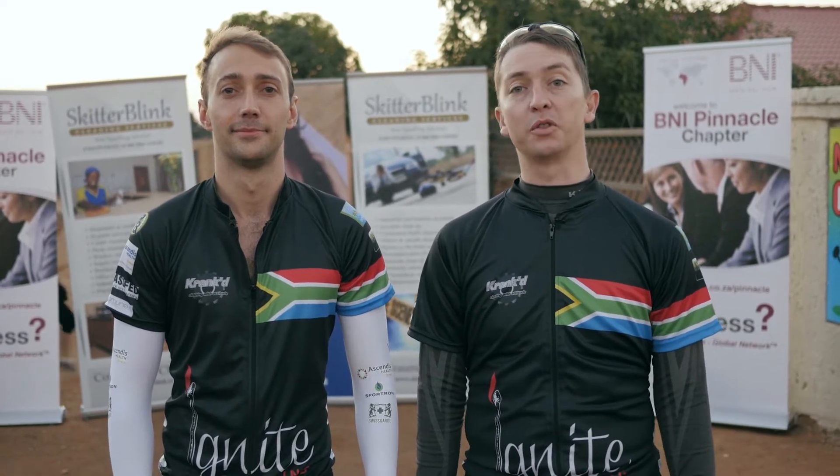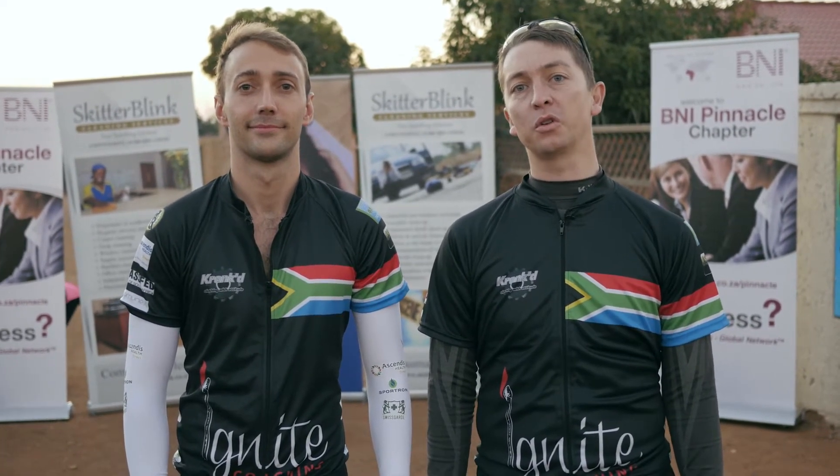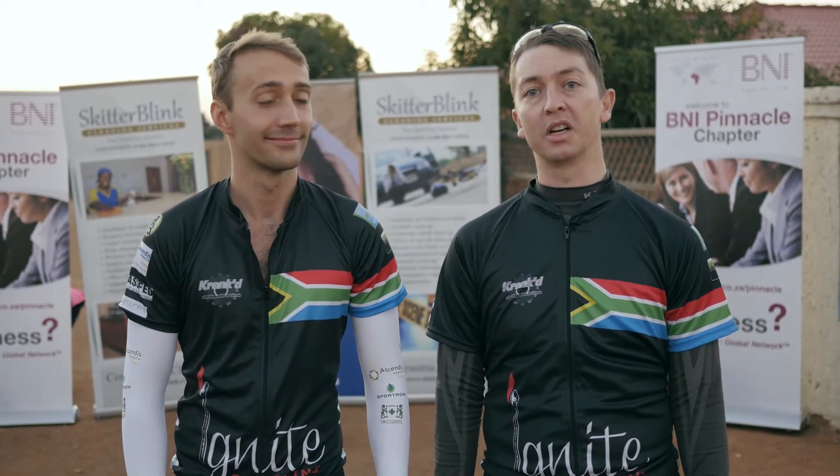We're here at the Nomangezi Daycare Centre about to set off. Just quickly want to take everybody through the school to show what the funds are going to be utilised for.